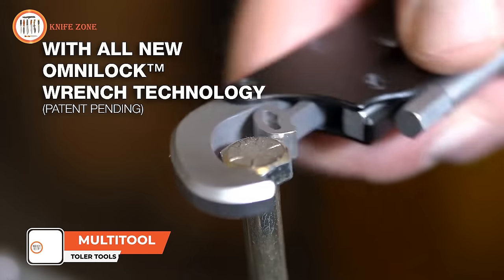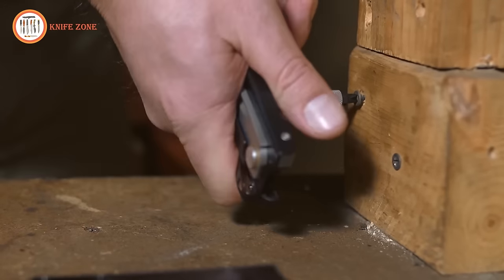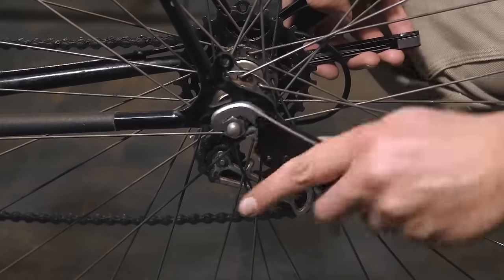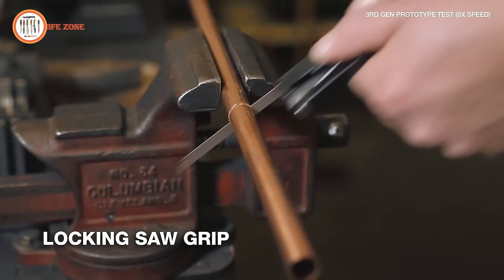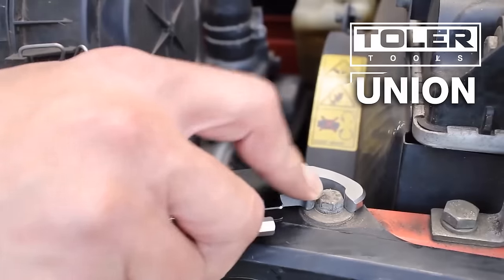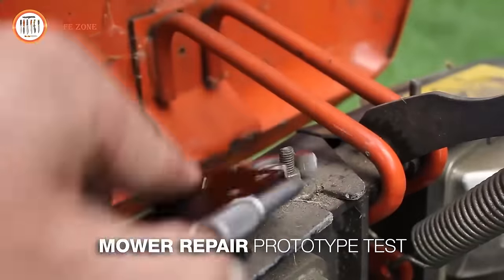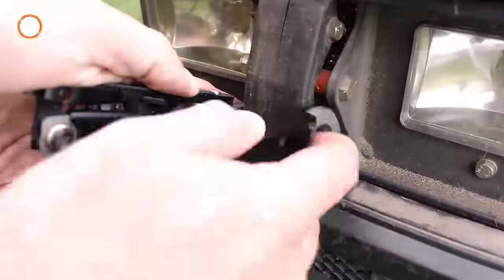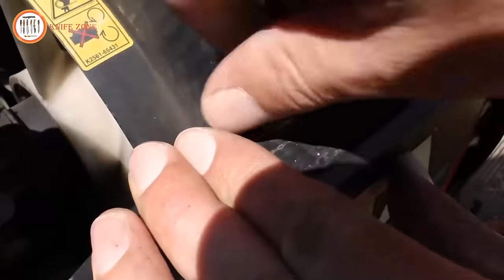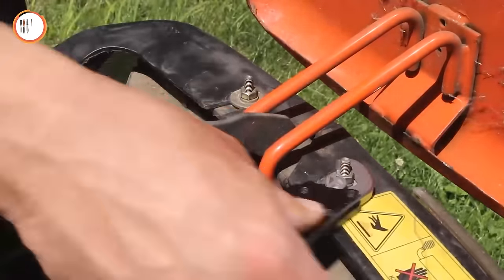Introducing the Tola Tools Union, a distinctive and versatile shape-shifting multi-tool that stands out in the realm of tools. Unlike conventional multi-tools, the Tola Tools Union offers a unique and patent-pending OmniLock wrench capable of self-adjustment for a myriad of purposes. What sets this tool apart is its detachable form factor, which enhances practicality across applications. The Tola Tools Union seamlessly transitions between functions — from razor-sharp knives to screwdrivers, pliers and wrenches — making it an all-encompassing solution that effortlessly adjusts to the demands of your projects.